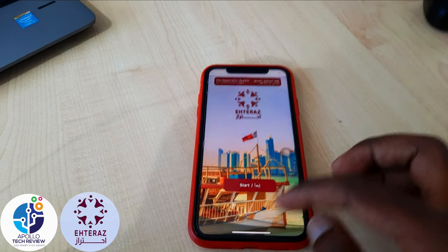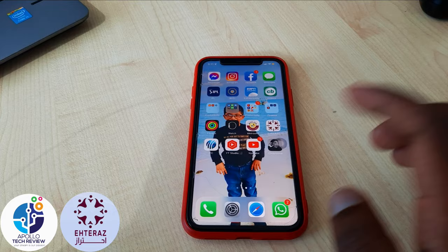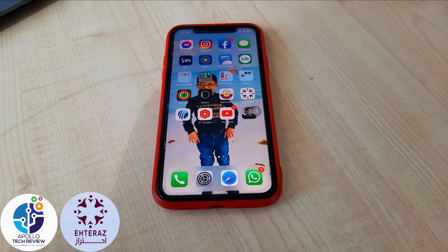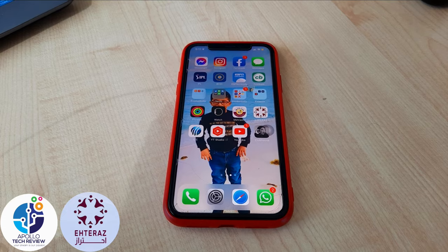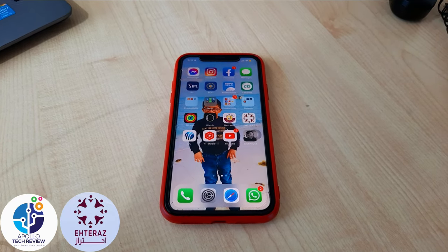So that is how you can do it on iPhone and Android. If you have any other questions, please let me know down in the comments. Don't forget to like and subscribe — catch you in the next one!